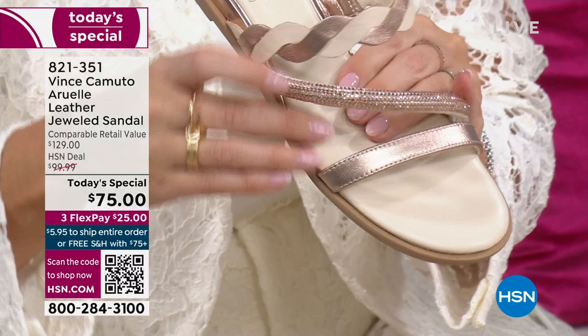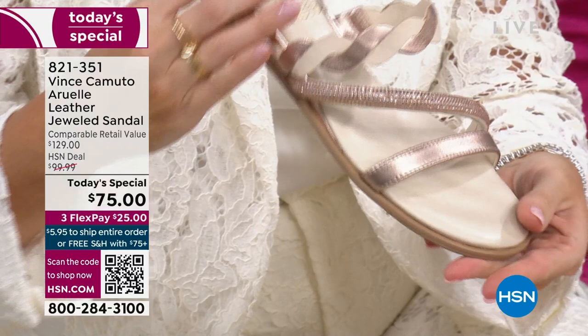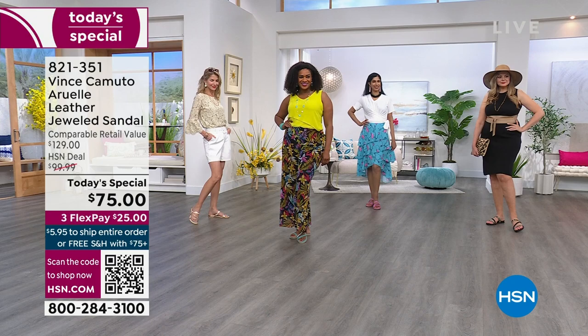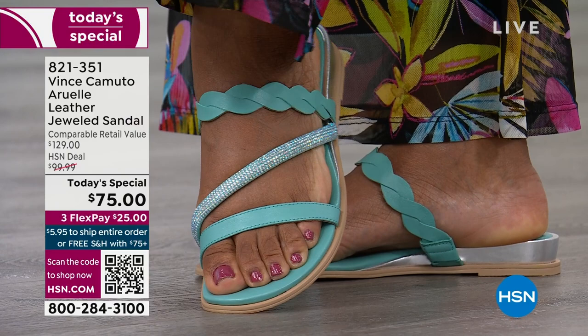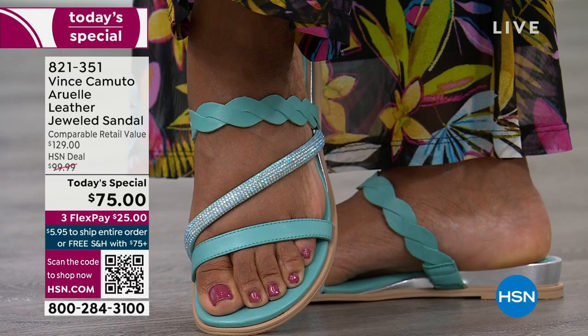We have sizes five and a half through size 12, with half sizes and two widths — medium and wide. So we have a color and size for everyone. At midnight, we could lose some colors and sizes. If you've been watching me on HSN for the last six years, you know I'm a little obsessed with Vince Camuto. Almost every one of my summer sandals or wedges or espadrilles is Vince, but this is new. And it's an HSN exclusive offer.